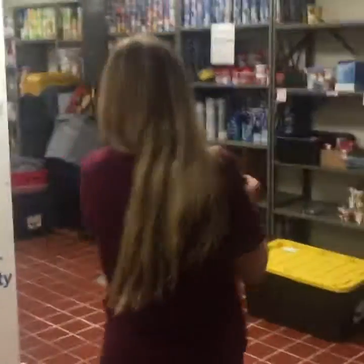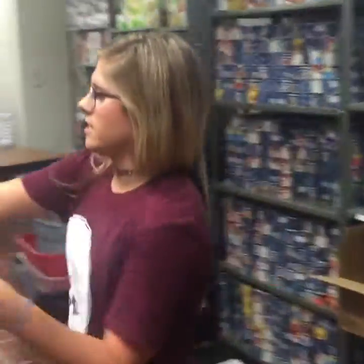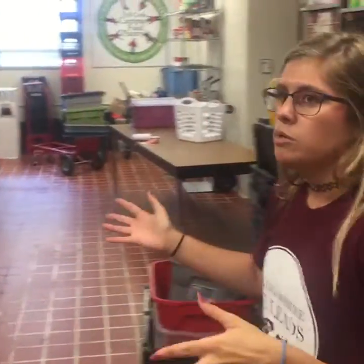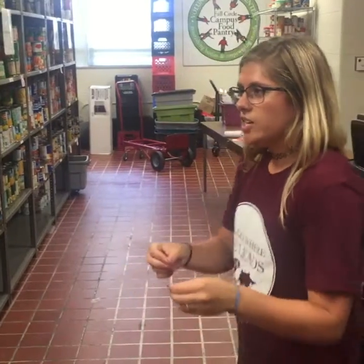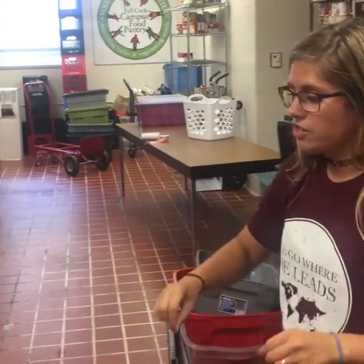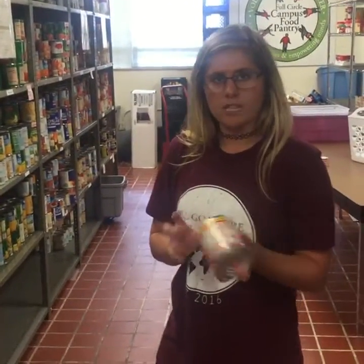We do everything with a three-day portioning guide. We have soup, tuna — for the most part we do a lot of canned goods, and everything is based off the number of people in the family. Our policies allow clients to come up to twice a week. During the school year we are open three days a week: Mondays, Wednesdays, and Thursdays. Everything is organized by category — our volunteers do a lot of that. We focus on expiration dates; the big thing is we cannot give out anything that's expired.